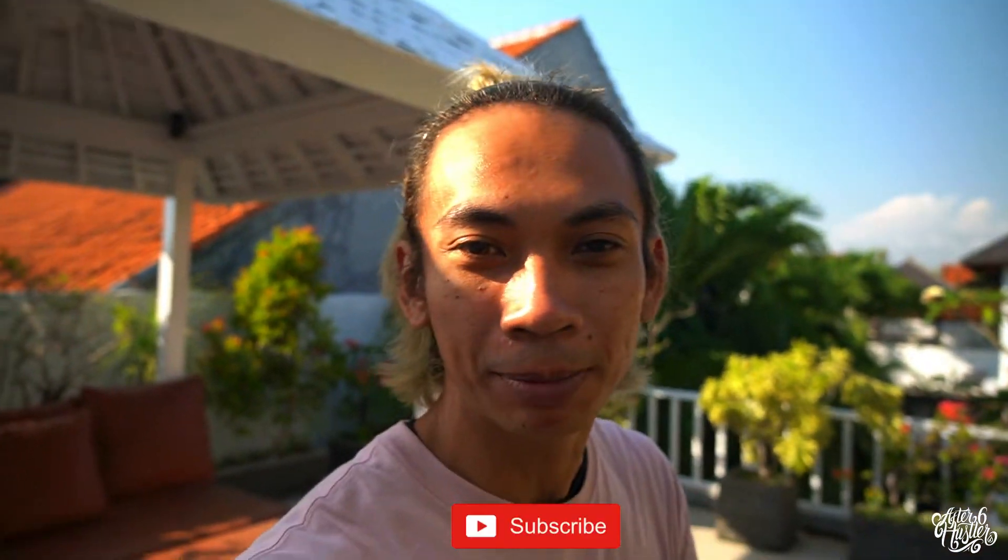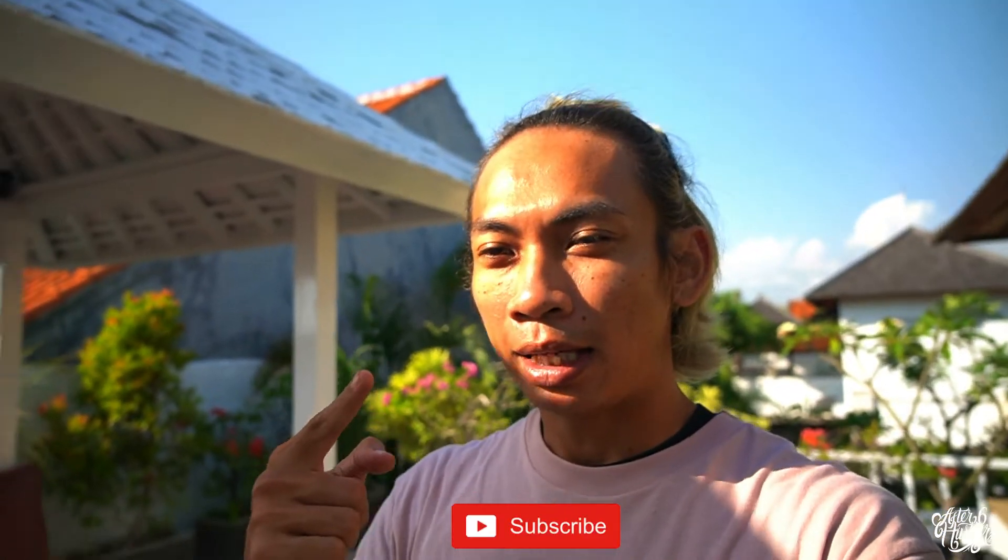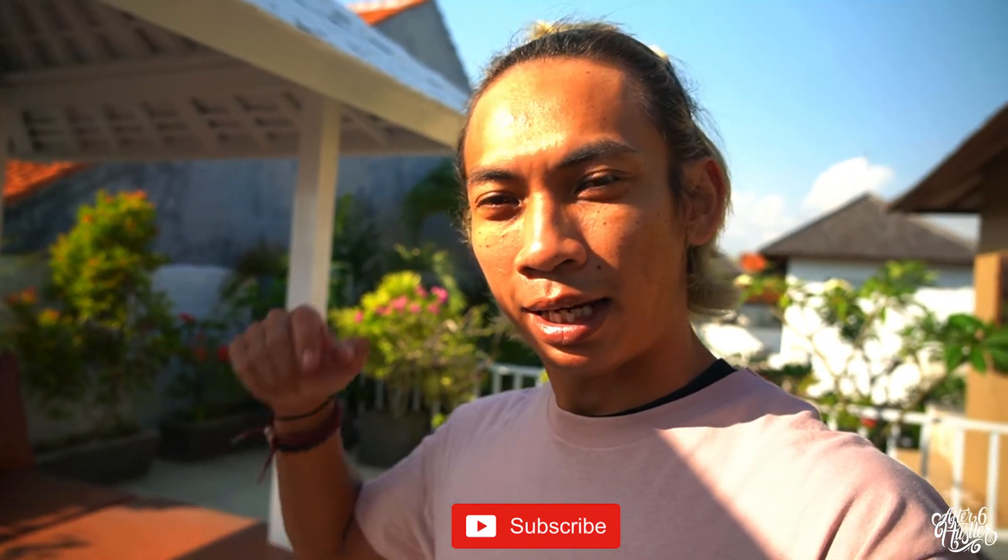I'm gonna edit this for a while and then show you the outcome. Give me about ten minutes. Before I do, I just need you to help me out — if you haven't subscribed yet, please subscribe. There will be another body of content on this channel.